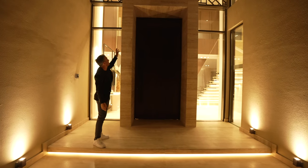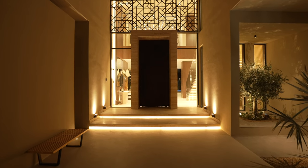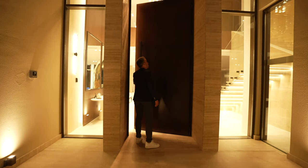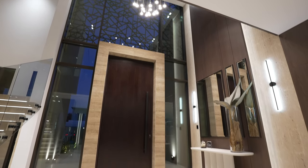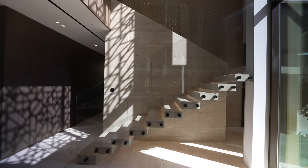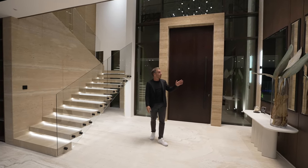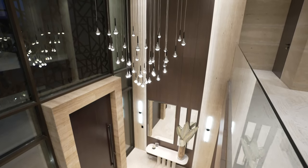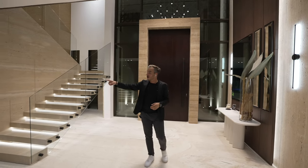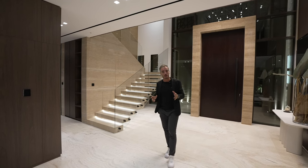Heading towards the entrance, we walk up these Italian travertine ivory steps which also frame this huge front door, and right above it there's an intricate brass feature that looks stunning. The door opens with no effort at all and is so smooth. In the entrance lobby you see this seemingly floating staircase which leads upstairs. To your right there's smooth wood paneling extending all the way up to the ceiling, drawing your attention to this exquisite chandelier.